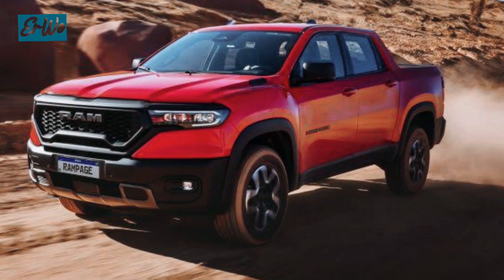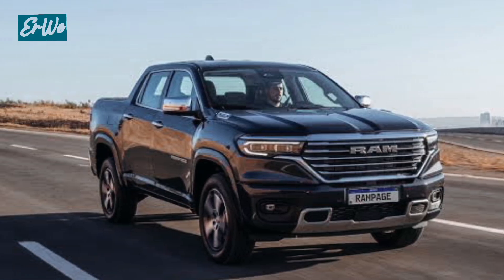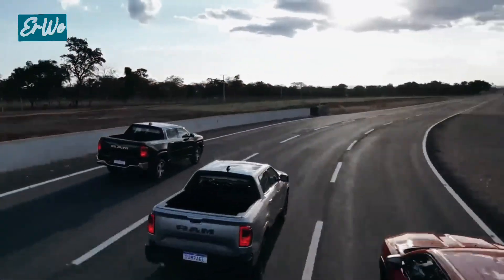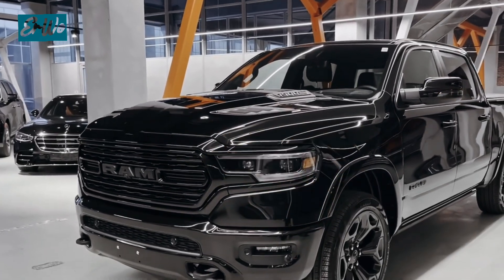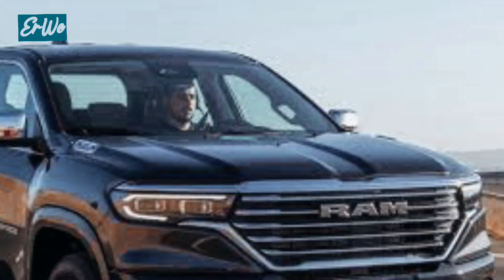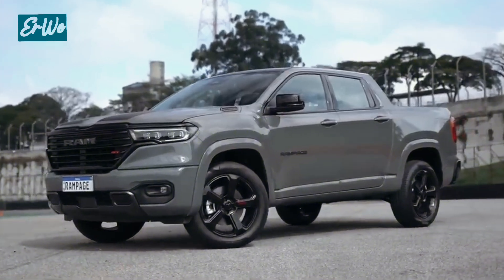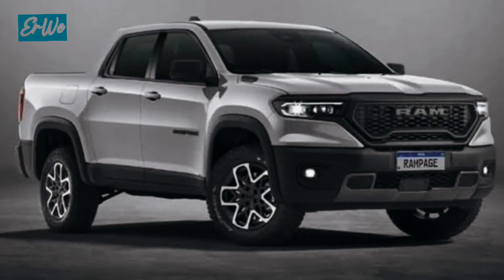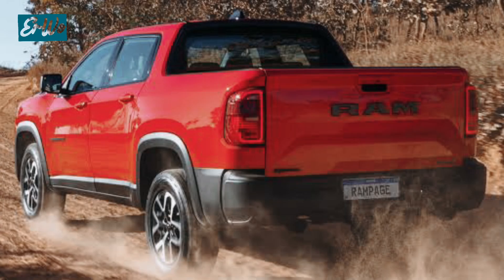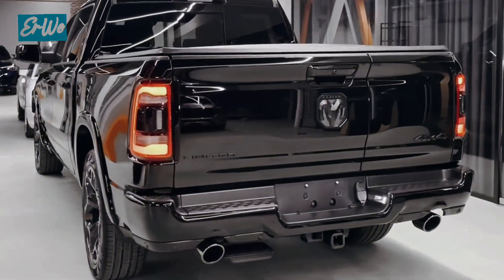Ram Rampage 2024 comes with a more aggressive and sporty design than its predecessor. The front is equipped with a larger grille and brighter LED lights. The hood is also made higher to give a muscular impression. On the side, there are wider fenders and larger alloy wheels. The rear is equipped with new bumpers and redesigned LED lights.